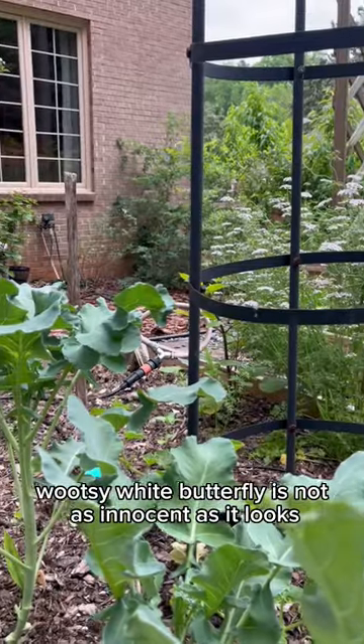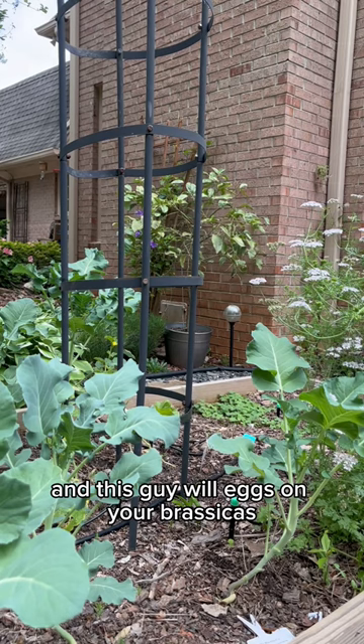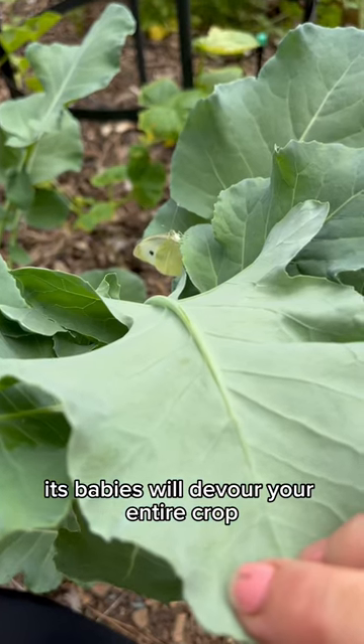This cutesy-wootsy white butterfly is not as innocent as it looks. It's actually a white cabbage moth, and this guy will lay eggs on your brassicas, and in a matter of a couple of days, its babies will devour your entire crop.